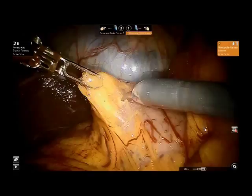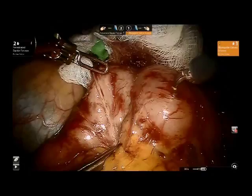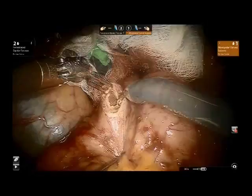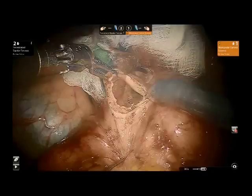Next, a Heineke-Mikulicz pyloroplasty was performed, first by performing a Kocher maneuver of the duodenum, having it fully mobilized. Next, a full-thickness enterotomy was made in the duodenum just distal to the pylorus, and the enterotomy was extended proximally through the pyloric sphincter onto the distal stomach.